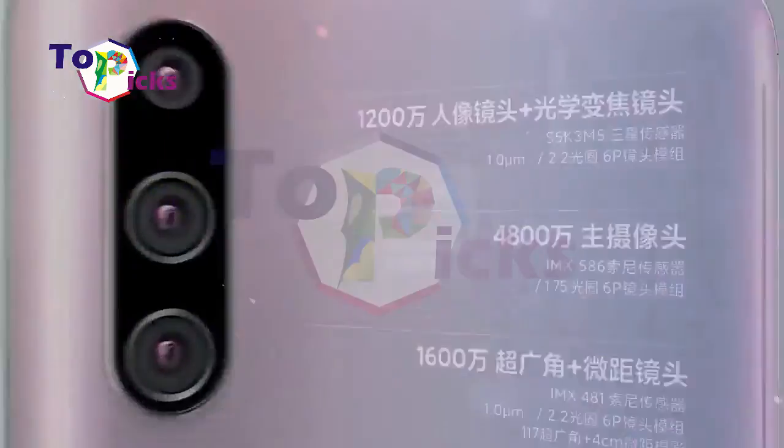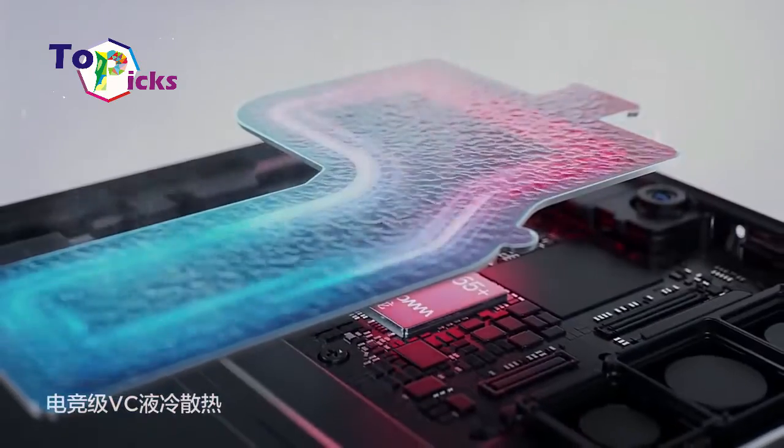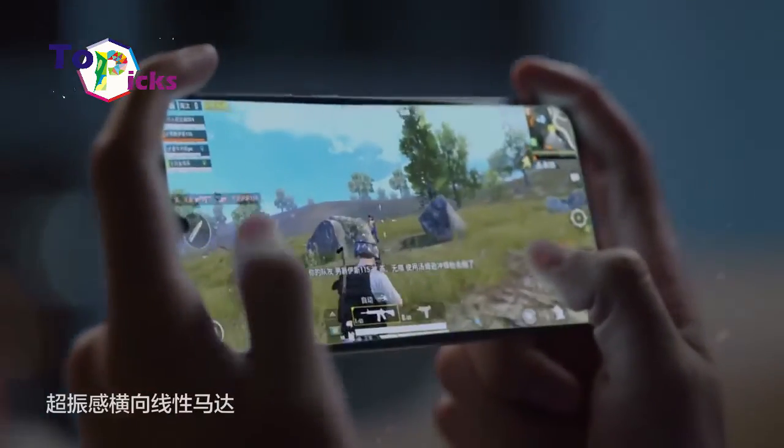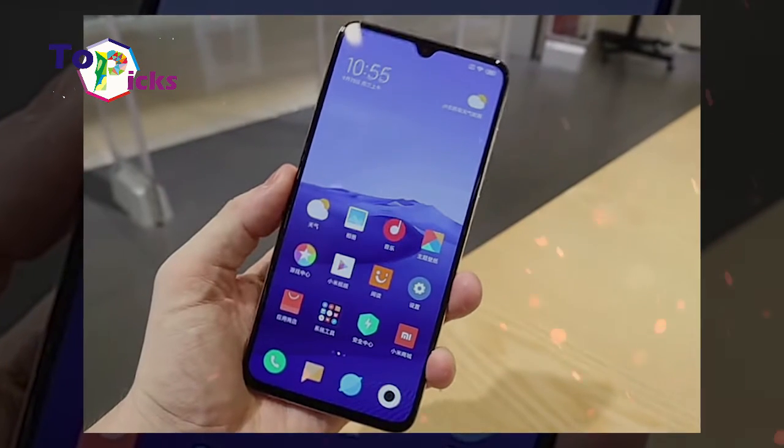This smartphone is equipped with a super-fast Snapdragon 855 Plus chipset along with 8GB and 12GB of RAM and 512GB of internal memory.